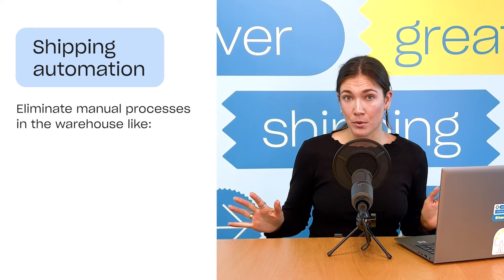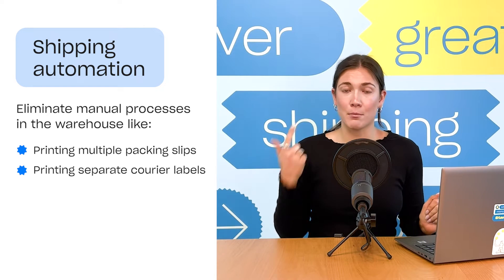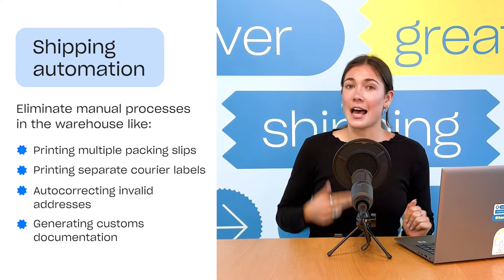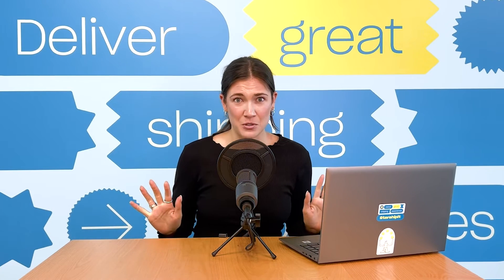Shipping automation also lets you eliminate all of your manual processes in your warehouse, like printing multiple packing slips, printing separate carrier labels, auto-correcting invalid addresses, and generating customs documentation.